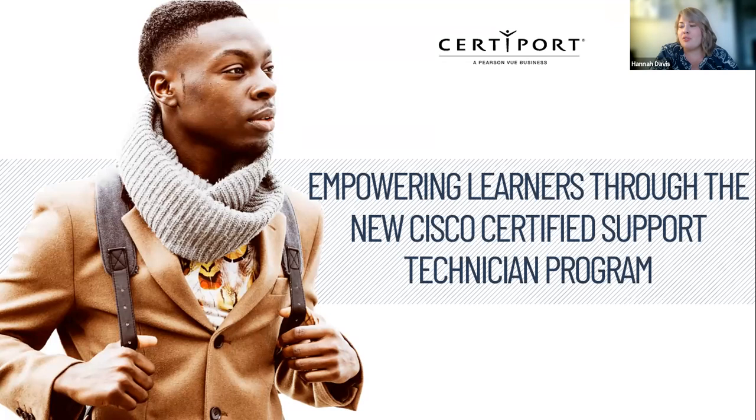Today we're talking about how to empower learners through the new Cisco Certified Support Technician Certification Program, and we'll be learning from two experts from Cisco and CertiPort. Our first presenter is Jackie Featherly, Cisco Global Certification Program Manager. And our second presenter is Jeffrey Lewis, CertiPort's VP of Product Management and Strategic Accounts.